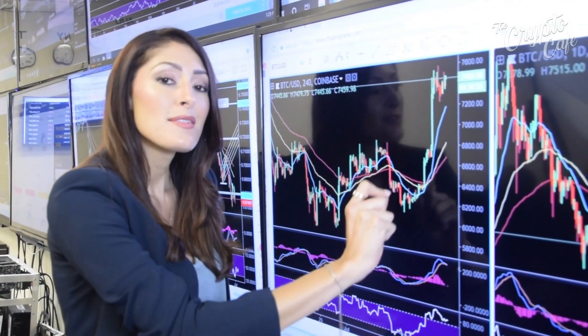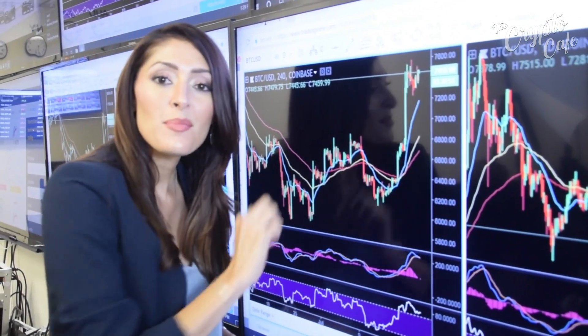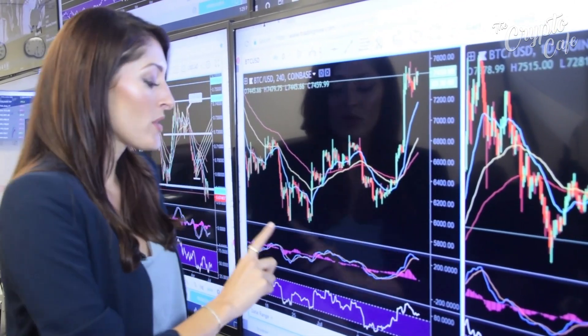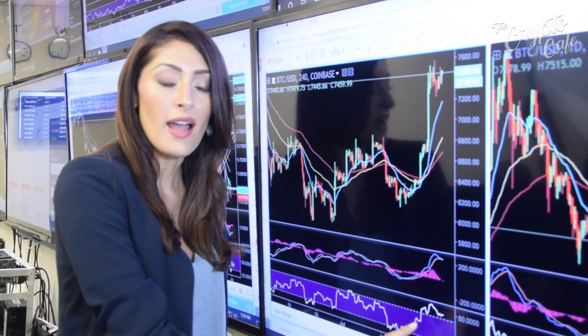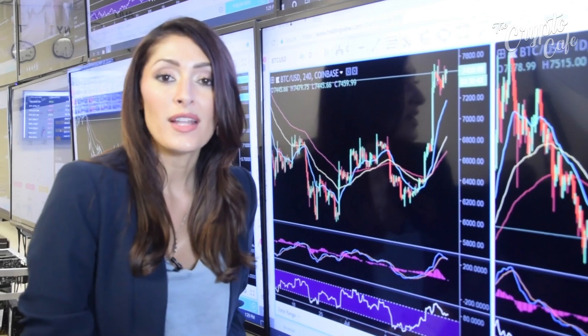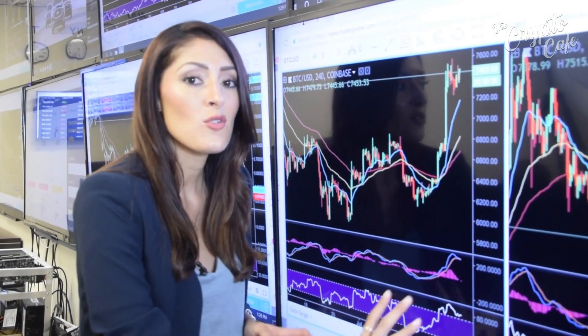This is the Bitcoin chart and all these little lines mean something. These are candlesticks — a green candlestick means the price goes up, red means it goes down. We use these indicators down here, that's called the MACD and the RSI, which stands for Relative Strength Index, and basically what it does is it measures the strength of a trend.